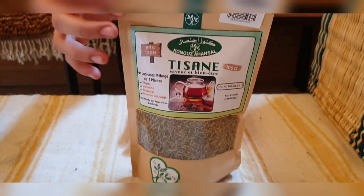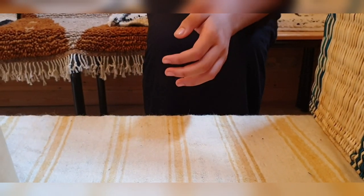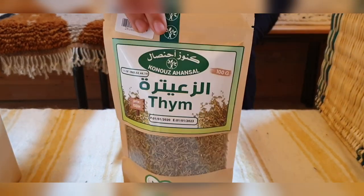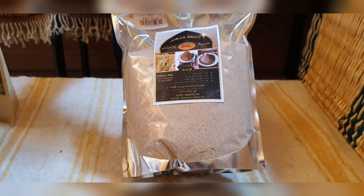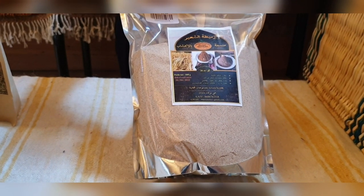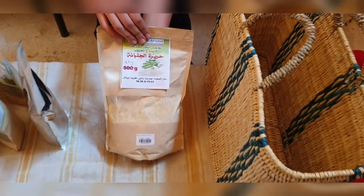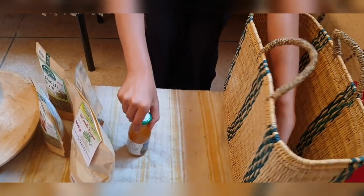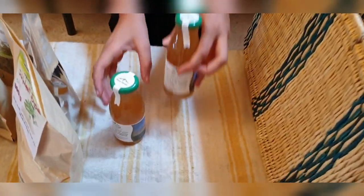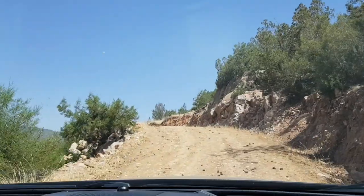Here's everything we bought: herbal tea which is great when you're sick, thyme which is really good on pizzas, Moroccan zamita which you can mix with water and honey and it tastes amazing, dried peas powder which is great in soup, and apple juice. And then we were off.